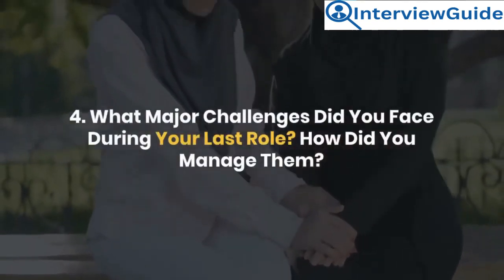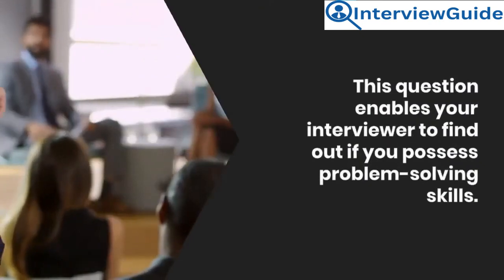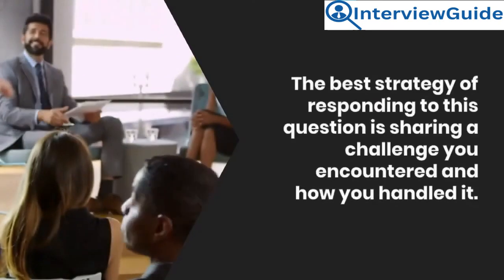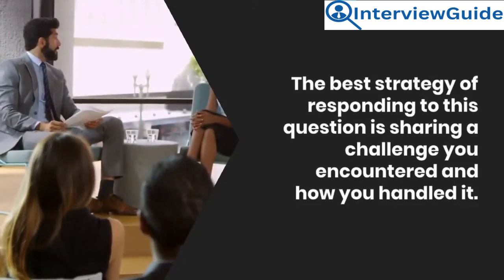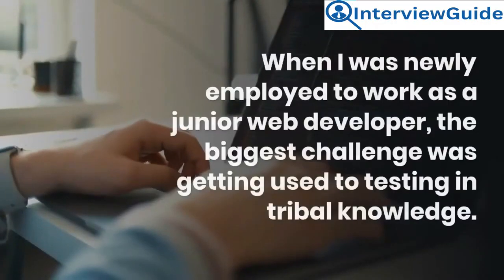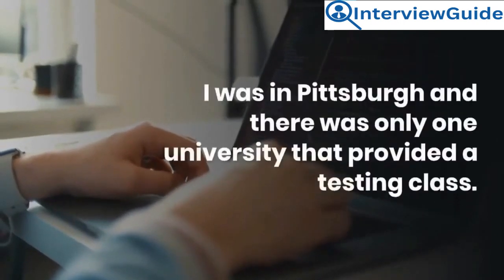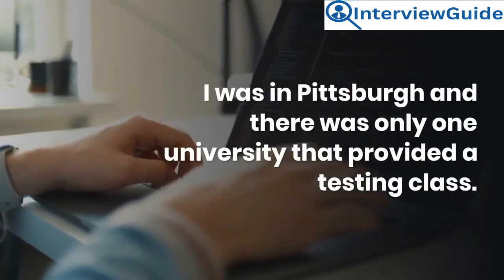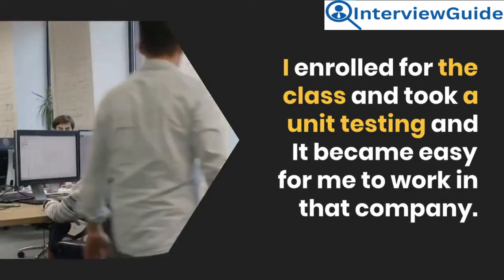Question 4: What major challenges did you face during your last role? How did you manage them? This question enables your interviewer to find out if you possess problem-solving skills. Sample answer: When I was newly employed as a junior web developer, the biggest challenge was getting used to testing and tribal knowledge. I was in Pittsburgh and there was only one university that provided a testing class. I enrolled, took a unit testing course, and it became easy for me to work in that company.